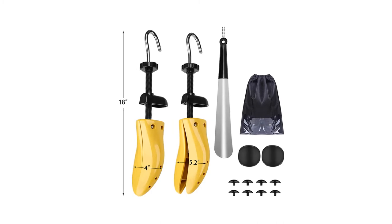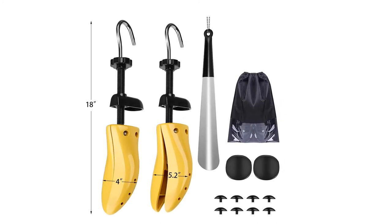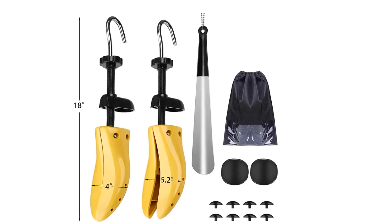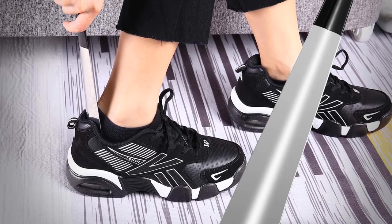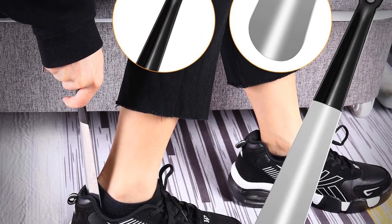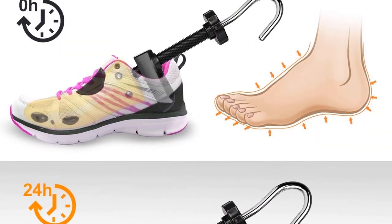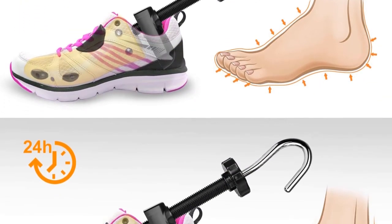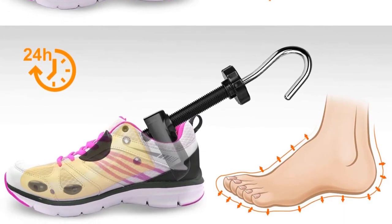This shoe stretcher is my favorite of them all because it can stretch your shoes in length as well. This stretcher is not as stylish as the former shoe shaper, but it sure does what it should. It even comes with bunion imitators that you can place in your stretcher so you can stretch the shoes into the shape of your feet. If you have a high instep, you can even add an extension to make your shoes wider in height.